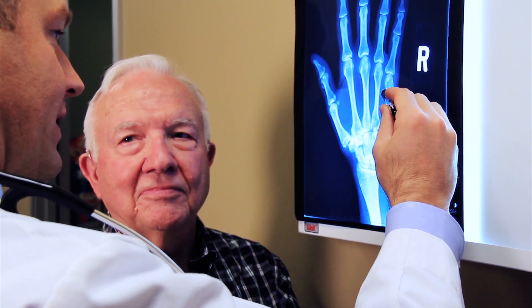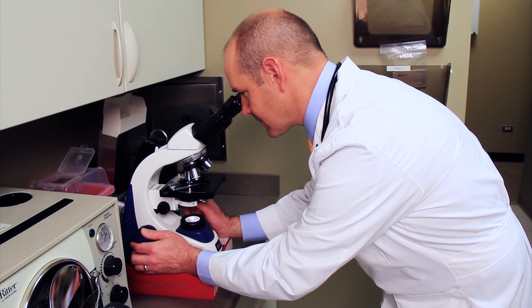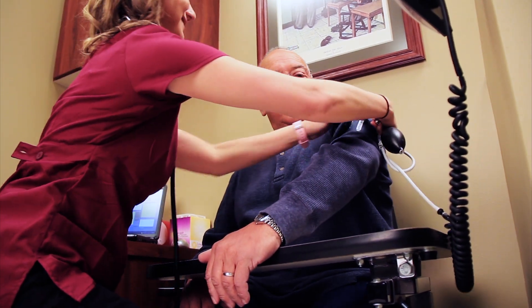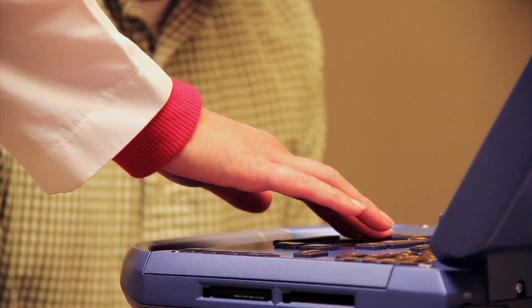At Mile High Family Medicine, we offer the most up-to-date modern medical resources to ensure you are receiving the best care possible. We are pleased to offer ultrasound imaging of both carotid and abdominal aortic arteries, as well as advanced lipid and genetic testing.